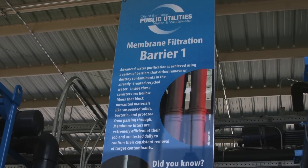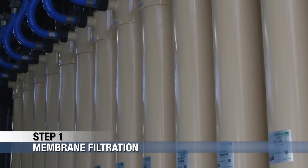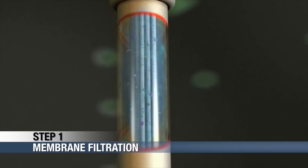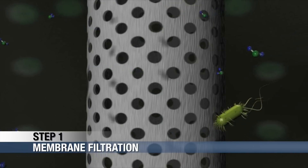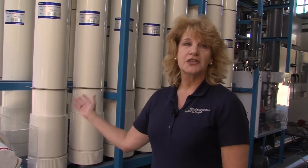Signage around the facility describes each step of the water purification process. The first step is membrane filtration. Recycled water is pushed by high-pressure pumps through filtration membranes made up of thousands of hollow fibers. These fibers have very fine pores that filter out particles, bacteria, and protozoa in the water. We are testing two types of membrane filtration equipment at this facility: ultra-filtration and microfiltration.